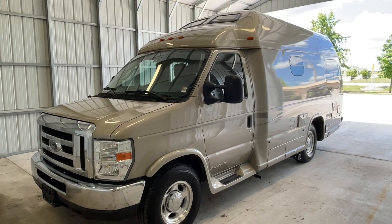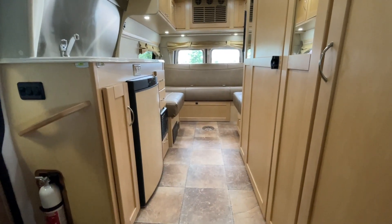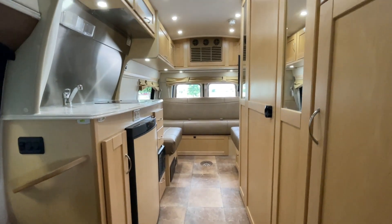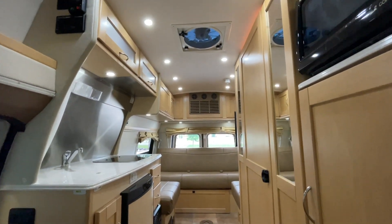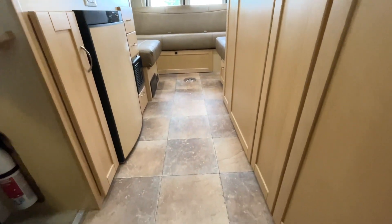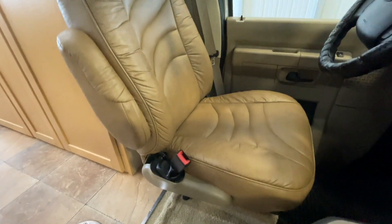For sale today, we have a 2013 Pleasureway XLTS. We are inside of this 2013 Pleasureway XLTS. This one has 34,824 miles.